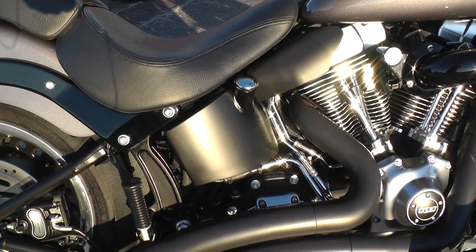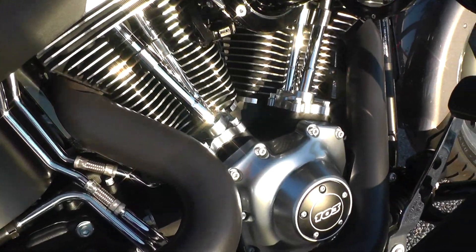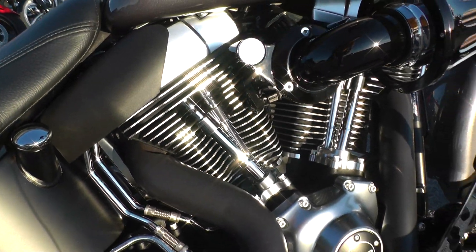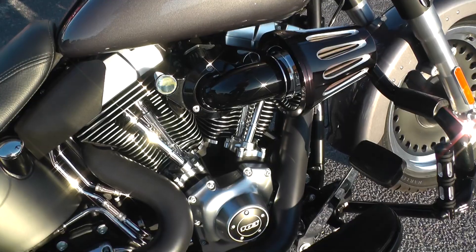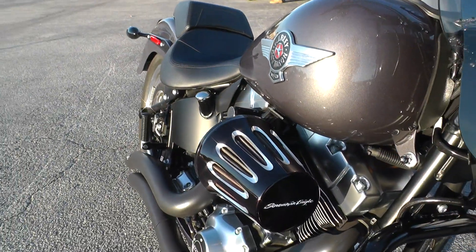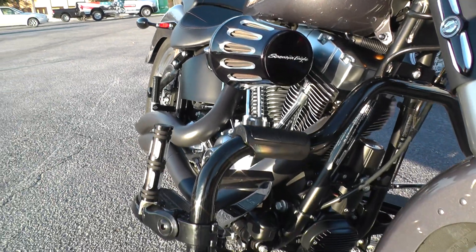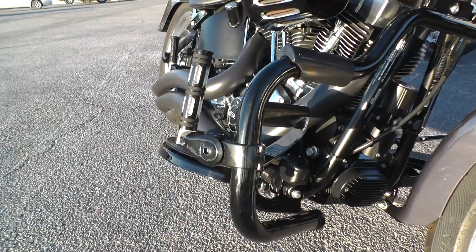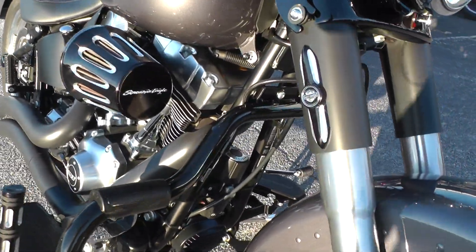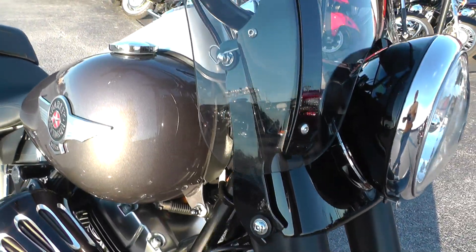It's got the blacked out tank, and the dull aluminum colored side covers and rocker box covers look real good on this bike. Got the Screaming Eagle heavy breather intake on it, a nice mustache bar engine guard, highway pegs, and some different little trim pieces around on it. Just really classes it up.